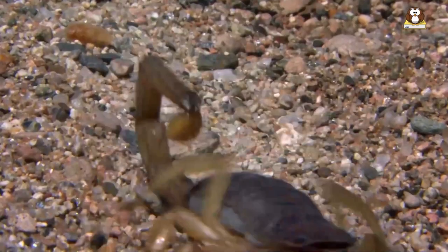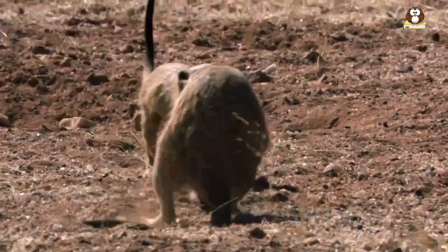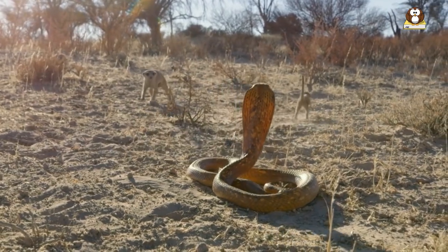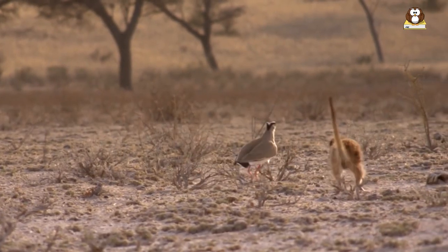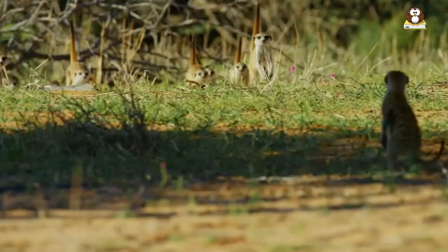Meerkats have a high metabolism and need to eat frequently throughout the day, often returning to their burrows to feed their young. They use their keen sense of smell and sharp eyesight to locate prey and can dig with their sharp claws to access underground insects and burrows. Overall, meerkats have a highly specialized diet that allows them to obtain the nutrients they need to survive in their harsh desert environment.